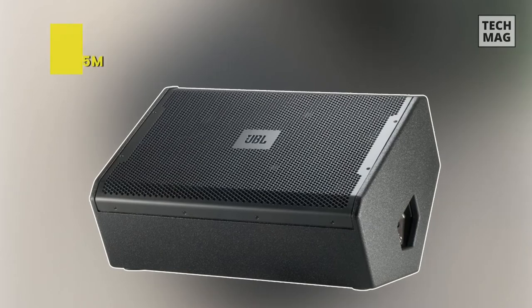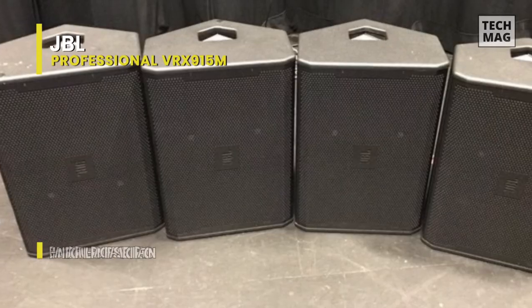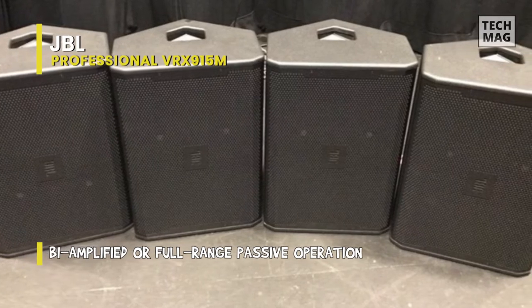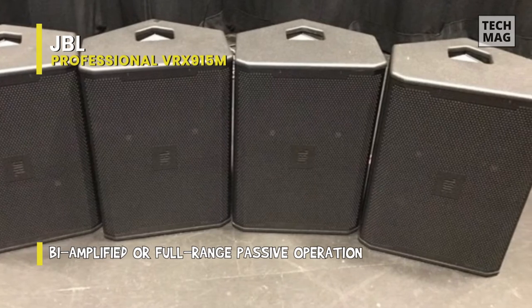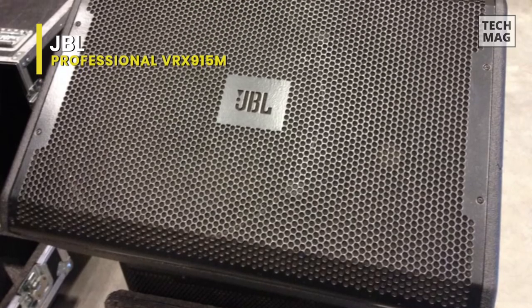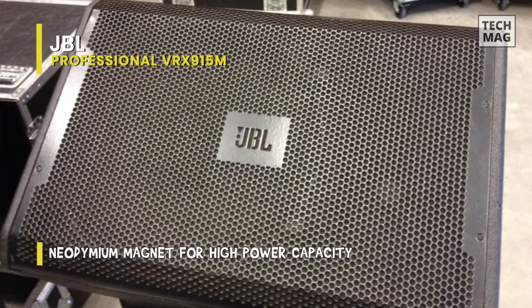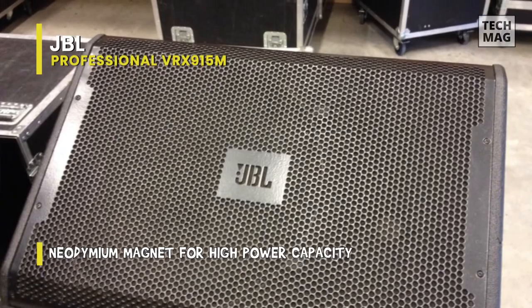JBL Professional BRX915M. This is a touring class floor monitor that's both compact and lightweight. It features a 15-inch neodymium magnet differential drive woofer providing high power capacity despite the monitor's small size. Benefit from switchable bi-amplified or full-range passive operation, along with 50 x 90-degree nominal coverage. The monitor's low stage height keeps it out of your audience's line of sight, and its symmetrical design ensures it works great in both left and right orientations.